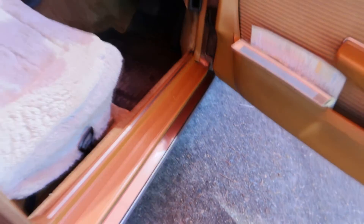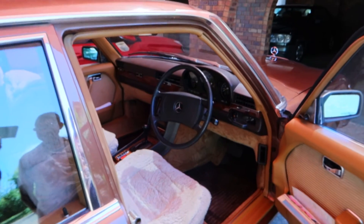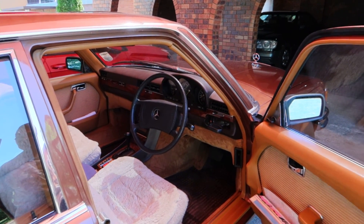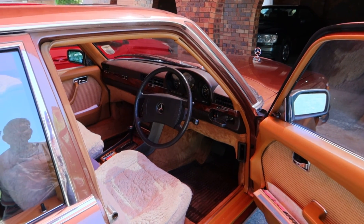It's a pretty clean car, Dev, isn't it? It's a very clean car. And it does go extremely well. The 6.9 has the M100 engine. Let's have a look under the bonnet, shall we?